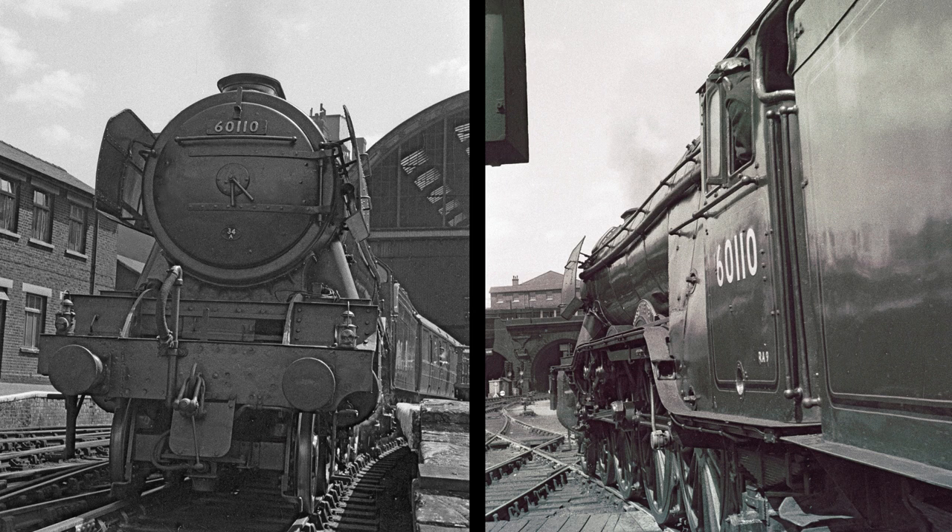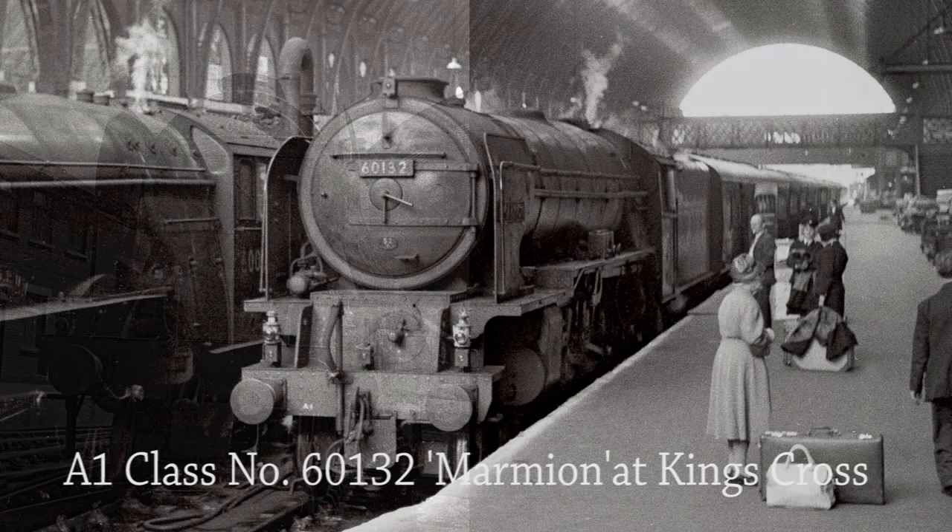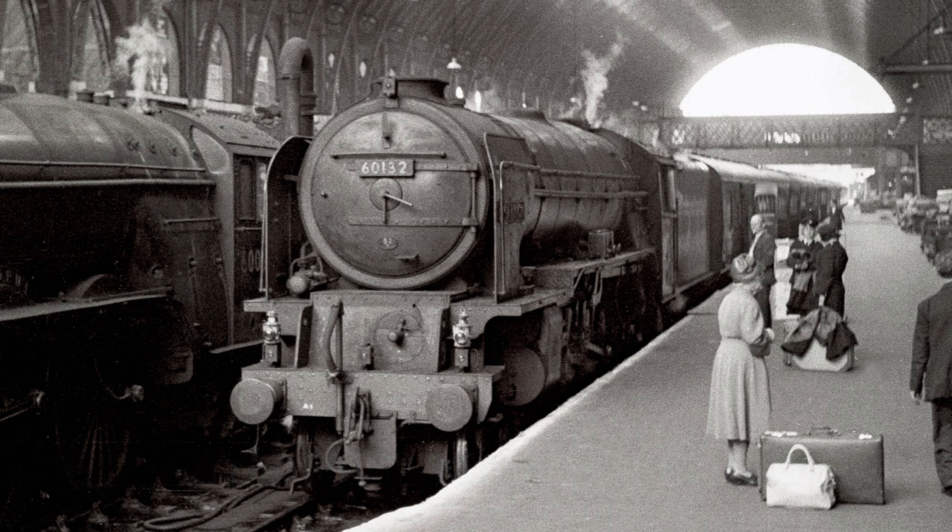All were scrapped except for No. 60103 — No. 4472 Flying Scotsman — which was withdrawn in January 1963 and sold into preservation. It's late afternoon on the 15th of June 1962 and A1 class No. 60132 Marmion has arrived at King's Cross and waits on the blocks to be released. Built at Doncaster Works in 1945, No. 60132 was withdrawn from service in June 1965 and not one A1 class locomotive was preserved. However, we do now have the newly built A1 class No. 60163 Tornado.